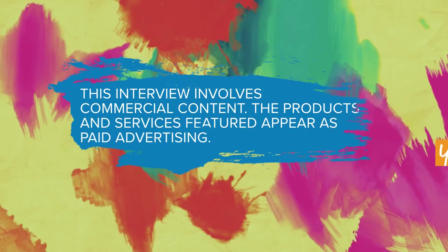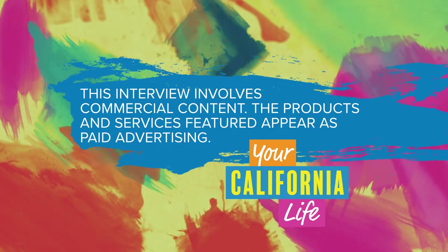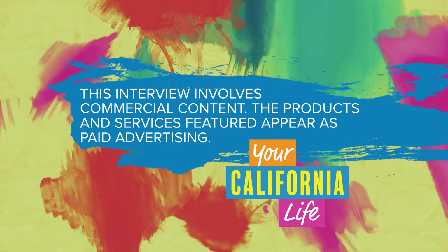Thank you so much, Rose, for these great tips about prepping for a marathon. I'm not there yet, but I'll keep these in mind. This interview involves commercial content — the products and services featured appear as paid advertising.